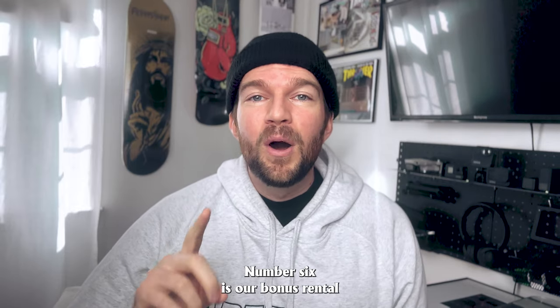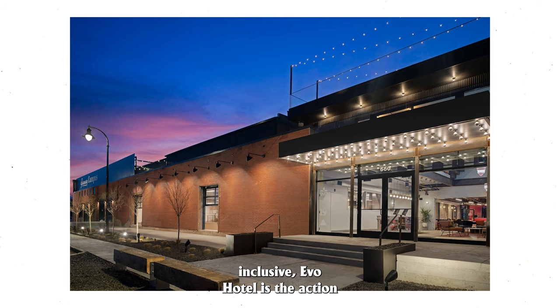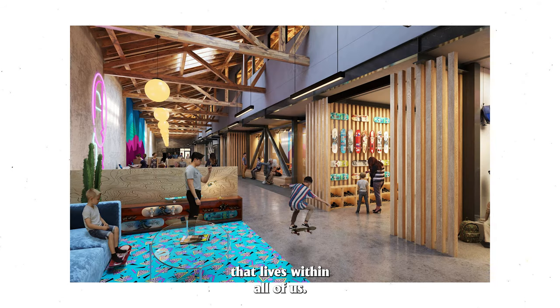Number six is our bonus rental, and it's EVO Hotel. If you're looking for something more inclusive, EVO Hotel is the action sports paradise located in Salt Lake City, Utah. EVO is an outdoor company whose purpose is to make life better by building community and igniting the adventurous spirit that lives within all of us.